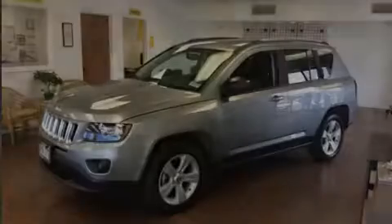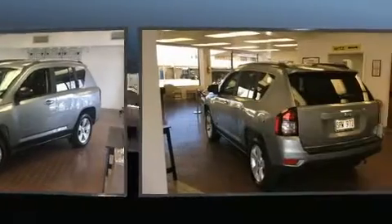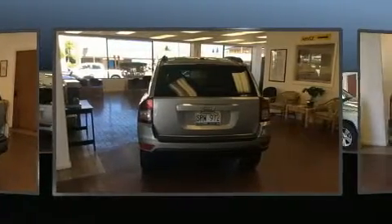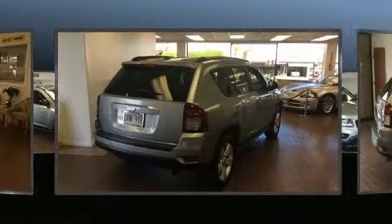Sensibility and practicality define the 2016 Jeep Compass. With less than 20,000 miles on the odometer, this four-door sport utility vehicle prioritizes comfort, safety, and convenience. It features a standard transmission, front-wheel drive, and a two-liter four-cylinder engine.